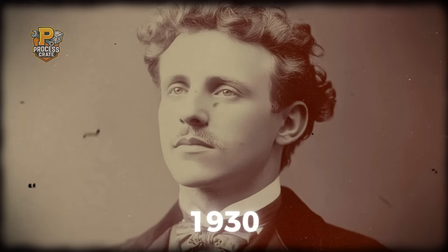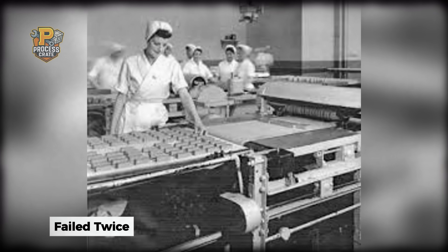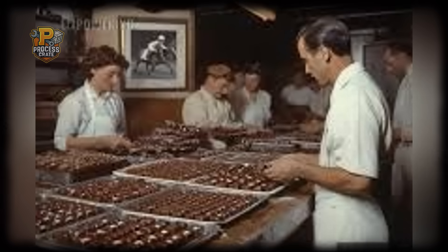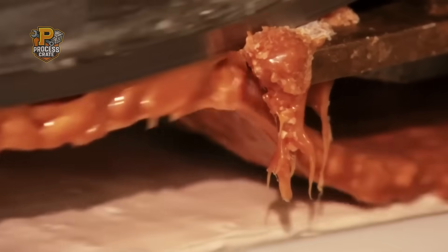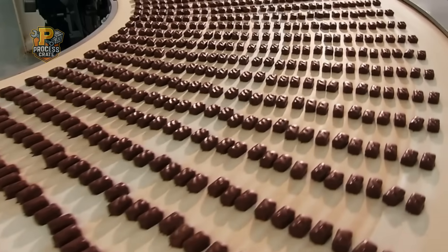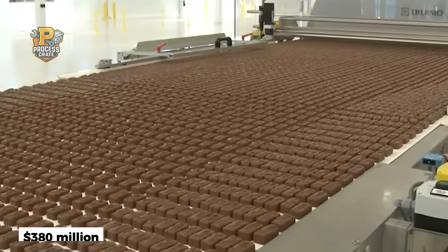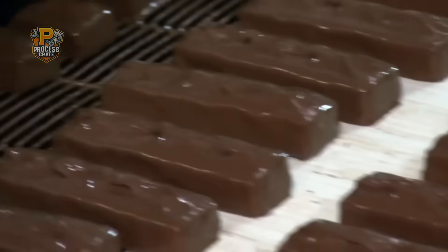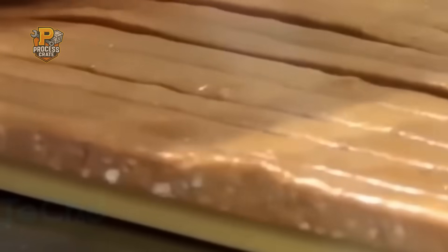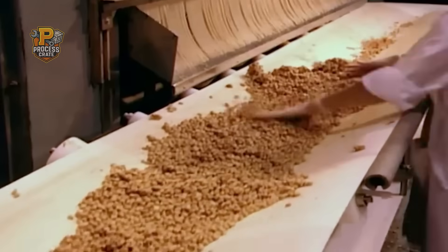The Snickers story begins in 1930 with Frank Mars, but here's what most people don't know: he actually failed twice before creating the perfect formula. His first attempts were too sticky, his second batch too hard. It wasn't until he discovered the secret of temperature-controlled layering that the modern Snickers was born. Named after his family's racing horse, this candy bar would go on to generate over $380 million in annual sales, with American factories alone producing enough bars daily to stretch from New York to Philadelphia if laid end to end. But creating this American icon requires more than just mixing ingredients — it demands industrial-grade precision that would impress NASA engineers.